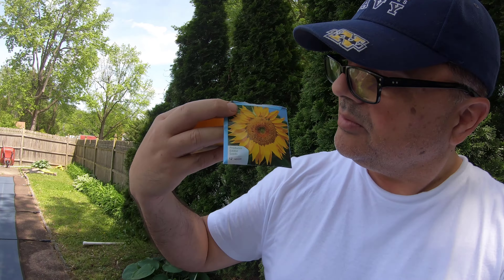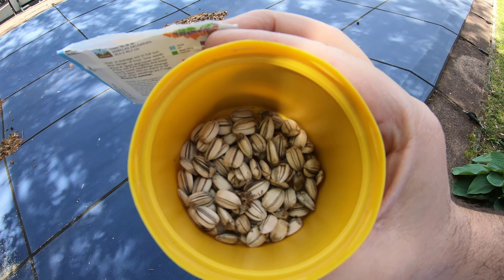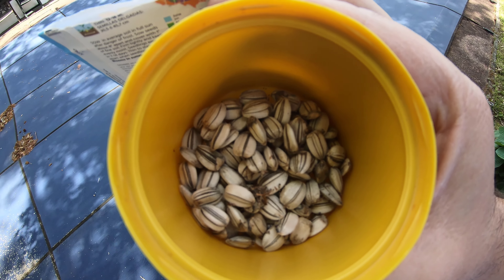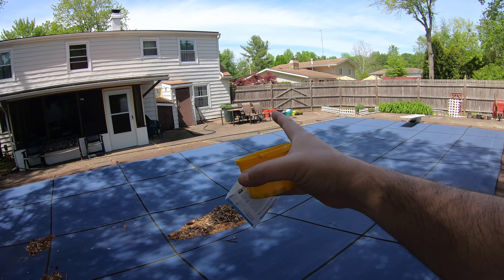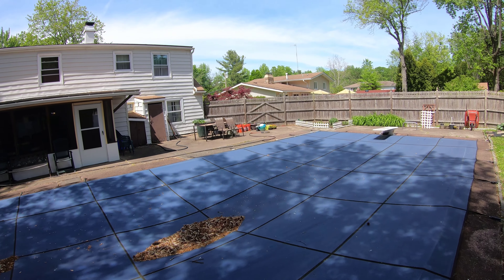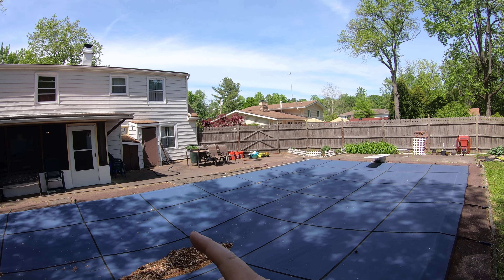These seeds came from the store but I also have some seeds from the plants themselves from last year. I'm gonna plant them all the way over there in the little area — I've already cleaned it up.